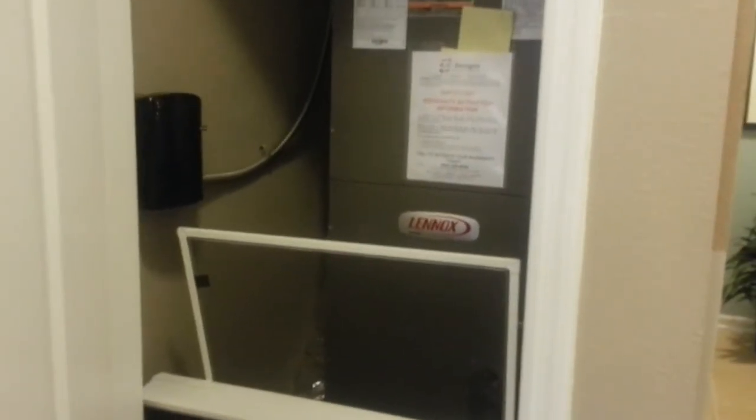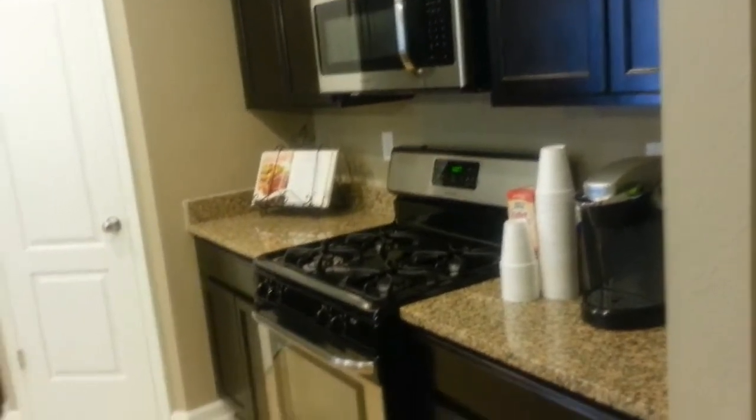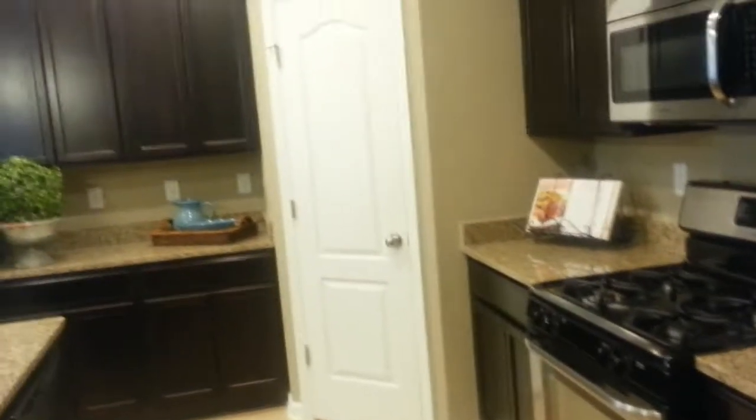It's got a 15.2 SEER scroll compressor by Lennox. All the other builders in here do 13 to 14 SEER. What that means for him is his average electric bill will be about 90 to 100 bucks a month, which is fantastic. Everything in here is included — the granite deep double bowl sink, all stainless steel appliances including the refrigerator, recessed can lighting, and 42-inch upper cabinets with crown molding.